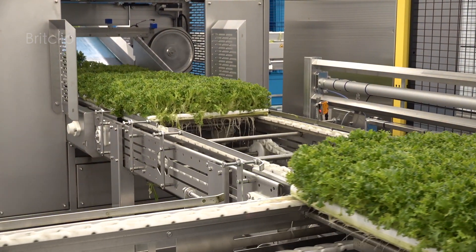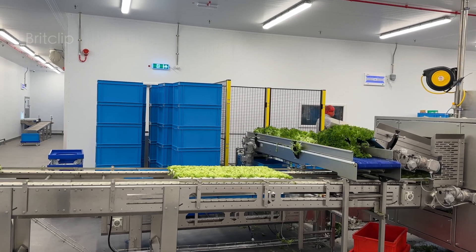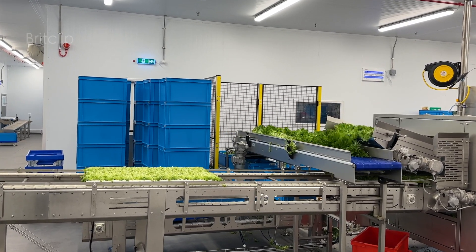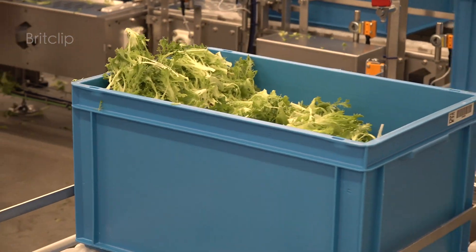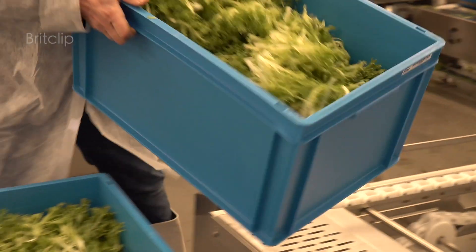What we need to do is create a level playing field where all of that innovation, technology, and different ways of growing sustainably can be supported to create resilience and self-sufficiency for the UK.